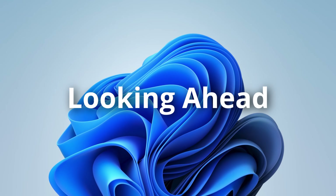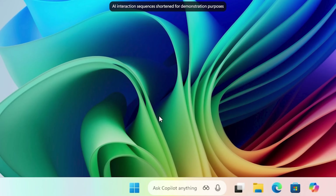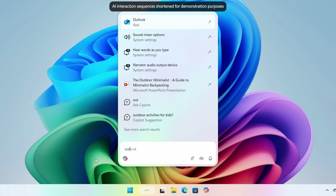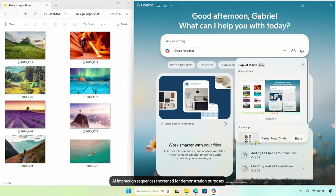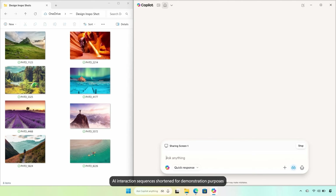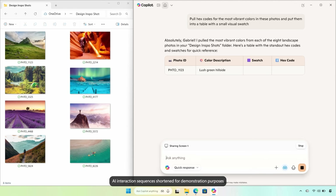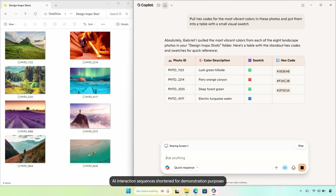Let's wrap up with feature number five: what's next for Copilot on Windows. Microsoft is bringing Copilot directly to the taskbar, so you can launch voice or vision instantly without even having to open the app. You'll also be able to use Copilot Vision with text, not just voice — meaning you can type a question about what's on your screen, like asking for feedback on a slide or a spreadsheet, and Copilot responds right in the chat window. This is perfect for times when you can't talk out loud, like in a library or a meeting.